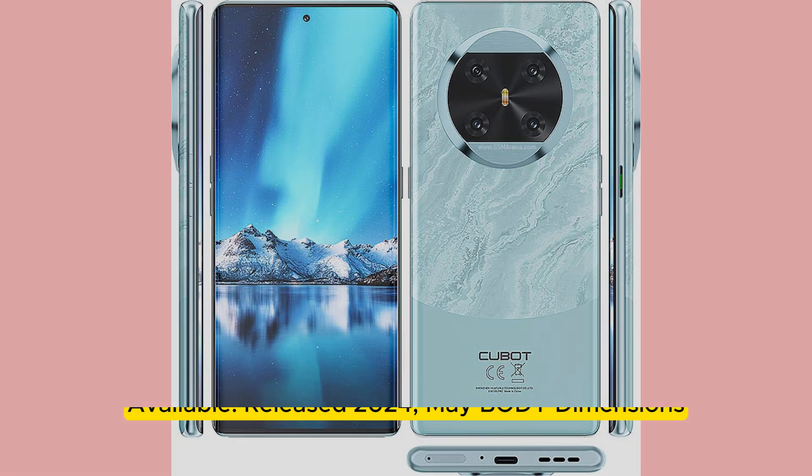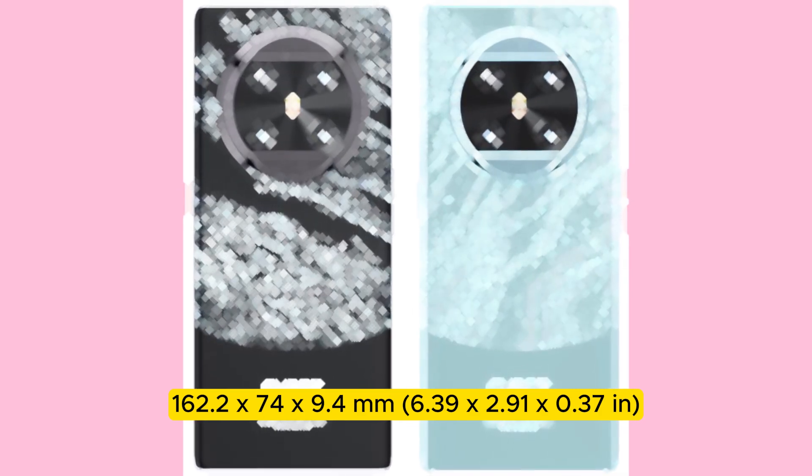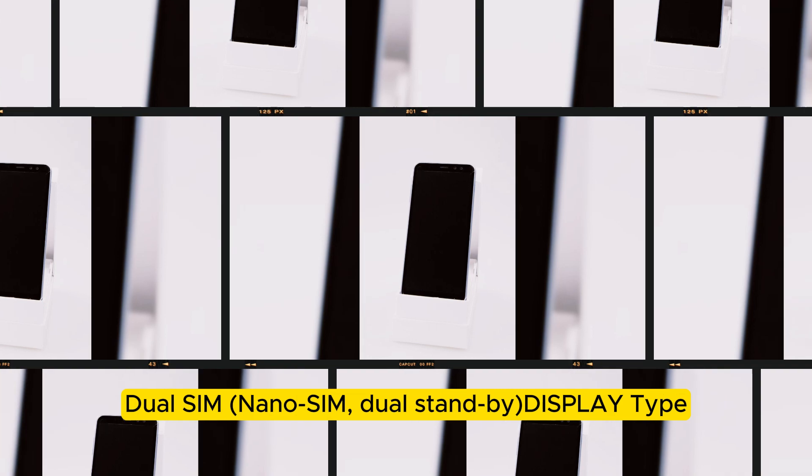Body dimensions: 160.2 x 74 x 9.4 mm (6.39 x 2.91 x 0.37 in). Weight: 207 g (7.3 oz). SIM: Dual SIM, Nano-SIM, dual standby.